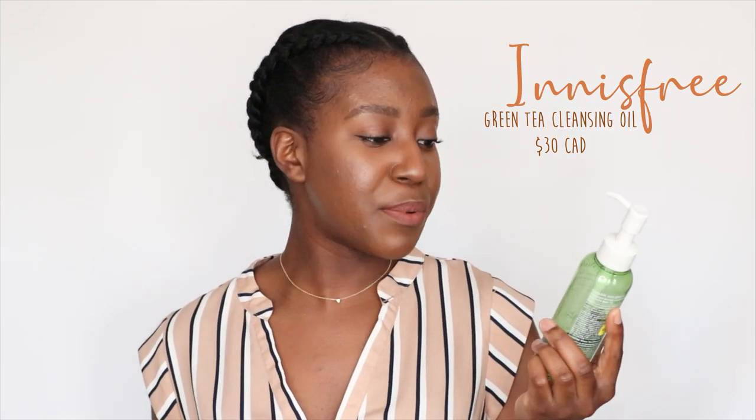The first product I've been absolutely in love with lately — and I've actually been using it for the past three months — is this cleansing oil. This is the Innisfree Green Tea Cleansing Oil Double Squeeze, green tea from Jeju Island. I've been using this since November. I love it so much. I'm definitely a big fan of double cleansing and it's taken me a while to find one I really like. This one is so light on the skin.